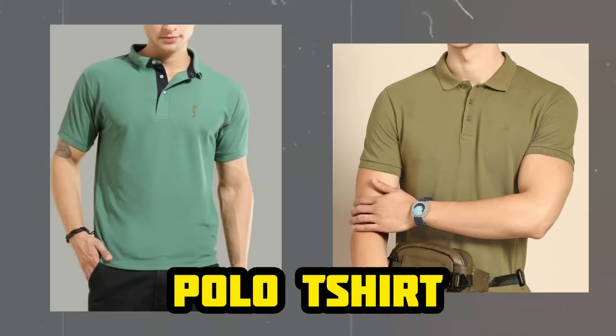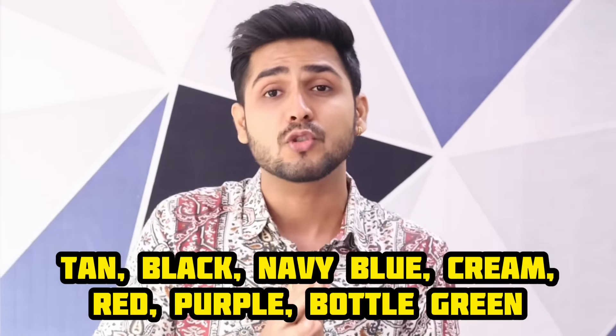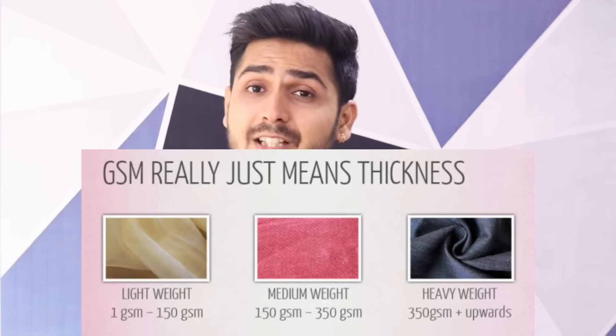Point number 6 is the polo T-shirt, which gives a classy, premium look. Benefits include that if you have a thin neck, the collar will help hide that, and if you have good muscle, it will look great on you. You can choose multiple colors or a solid color. If you have a good physique, a polo T-shirt will give you a great look, and you can wear it with both jeans and shorts. A secret tip: for summer, choose fabric with a GSM between 160 and 200, which is suitable for summer. For winter, GSM above 200 is better. You can check the GSM in the product description when shopping online.